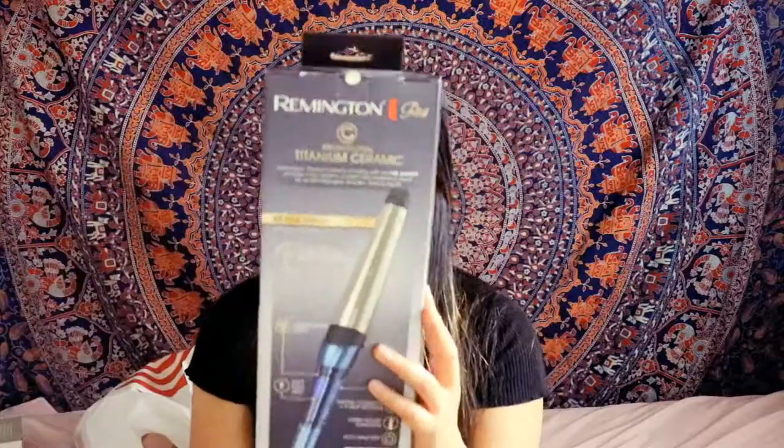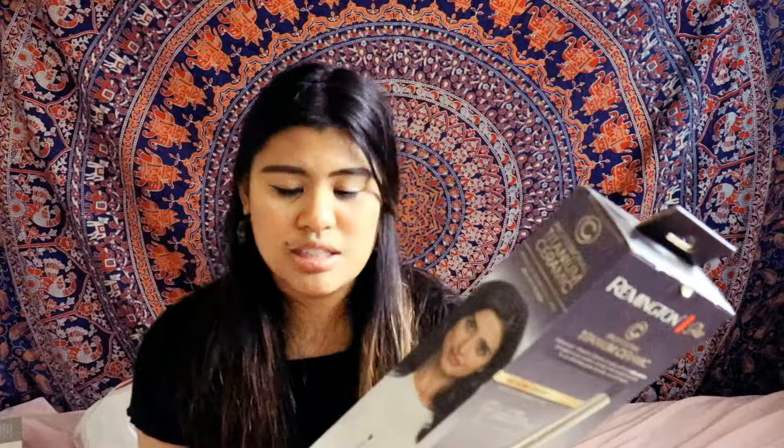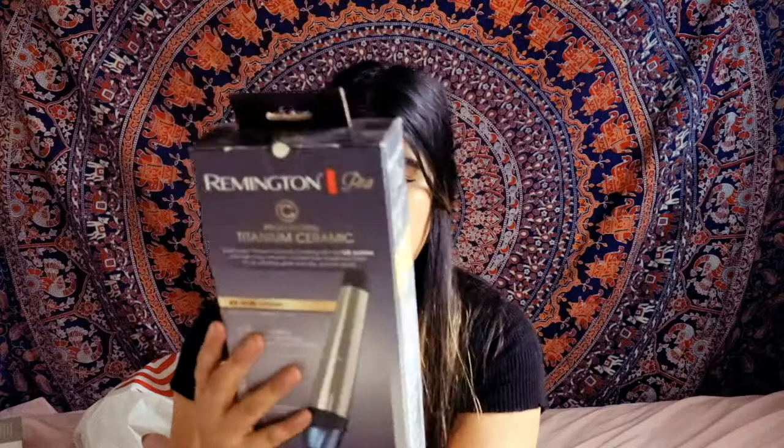The next item I got was the Remington Pro. I've heard a lot about it — I had a curler before but it just got janky and stopped working. This one is inexpensive; it was only $25.48. It's a one-to-one-and-a-half inch curling iron and you get these nice bouncy curls, so I'm really looking forward to using it.